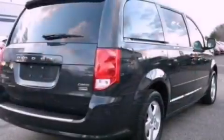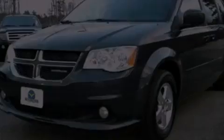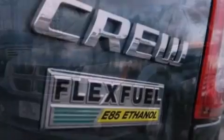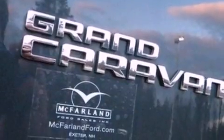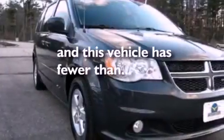The following features are also included: air conditioning with automatic climate control, cruise control, full power accessories, a six-speaker audio system, leather and alloy steering wheel trim, a rear spoiler, roof rails, an anti-lock braking system, front and rear reading lights, and this vehicle has less than 34,000 miles.